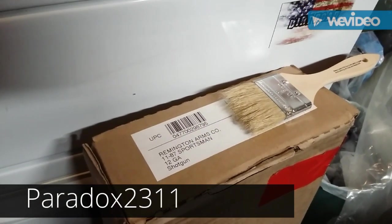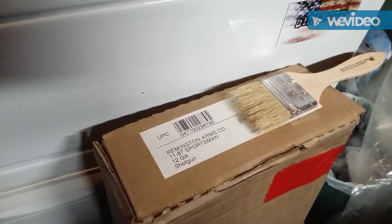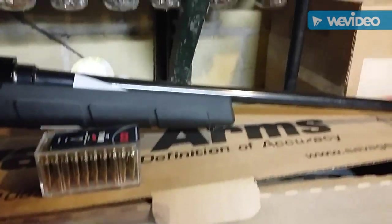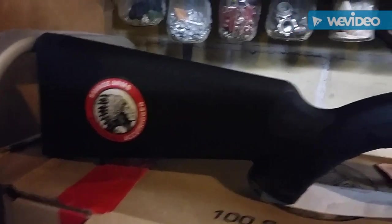Hey everyone, special thanks to Paradox2311 for putting out the deal alert and triggering me to go get this Remington 1187 Sportsman in black synthetic stock. When I got there, I got further savagely accu-triggered at the prospect of owning this Savage Arms HMR-17 rifle.